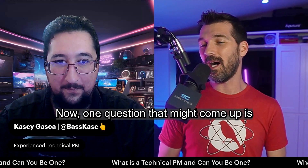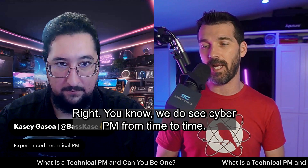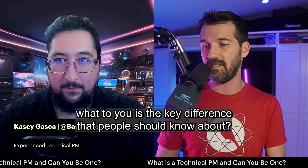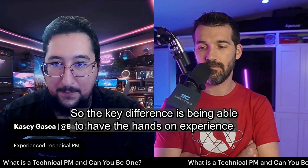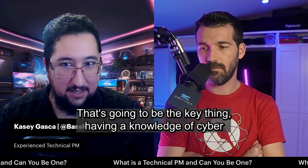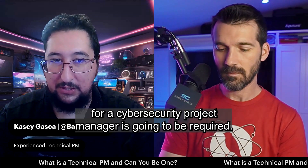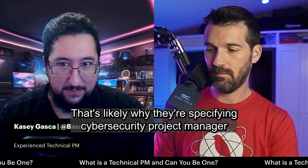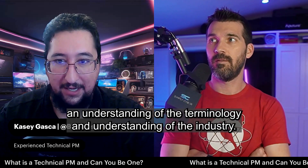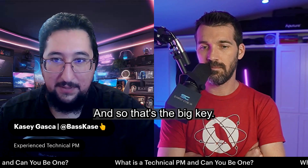One question that might come up is: what's the difference between a technical PM and a cyber PM? We do see cyber PM from time to time. The key difference is being able to have hands-on experience in some technical capacity. Having knowledge of cybersecurity and the technical aspects is going to be required for a cybersecurity project manager — that's likely why they specify cybersecurity project manager instead of just project manager. They want you to have an understanding of the terminology and the industry. But for a technical project manager, they're going to need you to actually be able to do some of it. That's the key distinguisher between them.